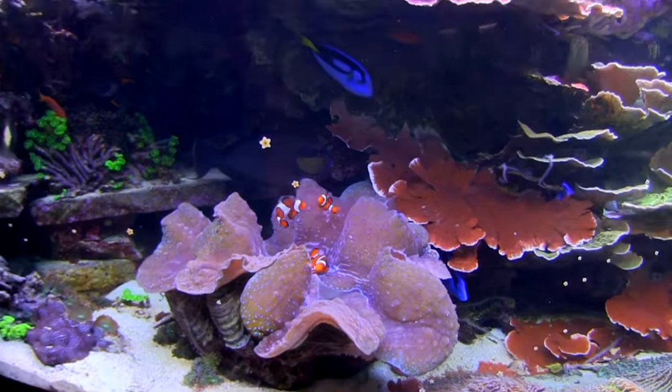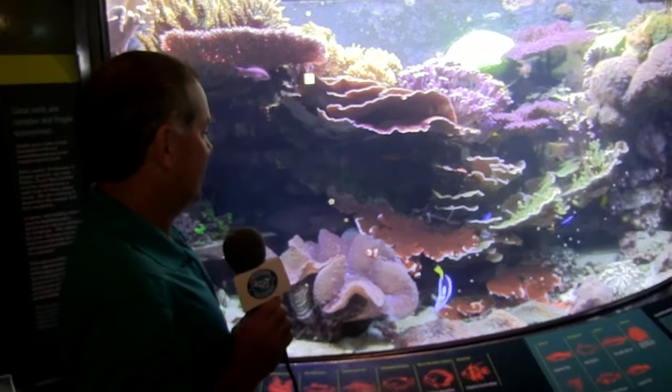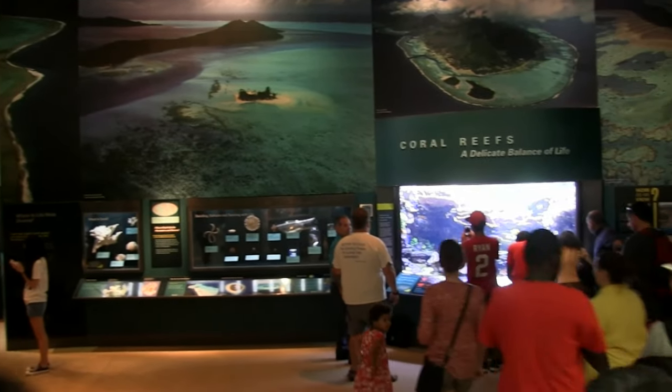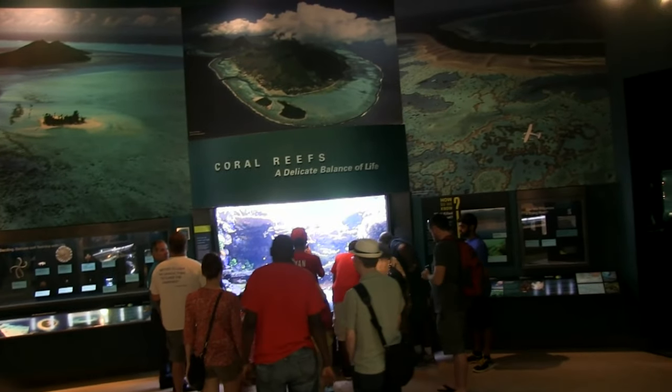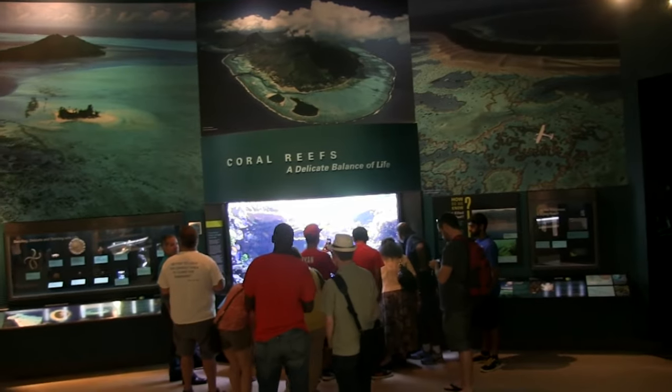Soon enough you'll hear the kids coming in screaming 'Nemo, Nemo, Nemo' and 'there's Dory.' It's really fascinating, and it's been a huge honor to build this aquarium for the Smithsonian. It's exciting to know that millions of people learn about coral reef ecosystems and coral reef conservation via this beautiful display here in the Natural History Museum.